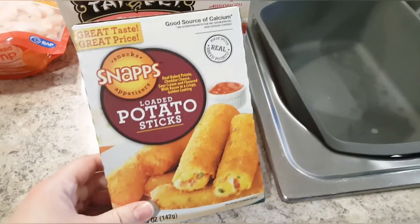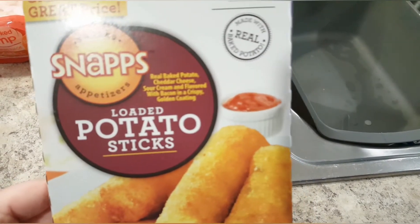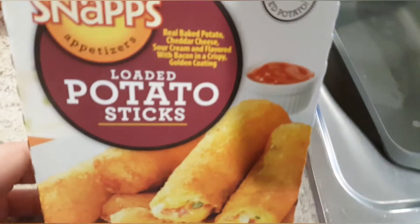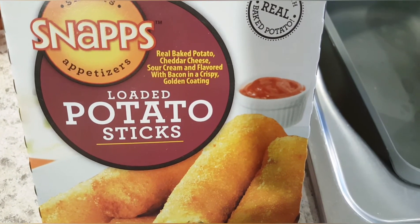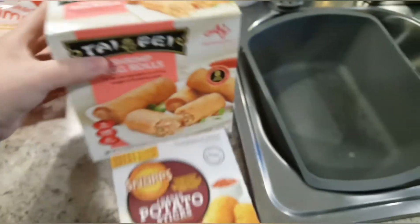This was something that was suggested to me — it was literally only a dollar. It's not that healthy, but for a dollar I figured maybe with some grilled chicken or a burger it would make a good side. It's basically like a loaded baked potato but fried, kind of like a mozzarella stick.